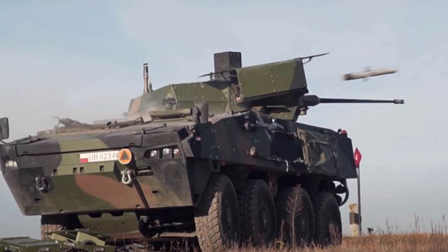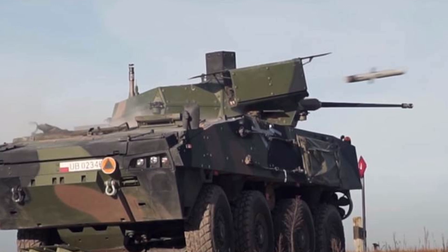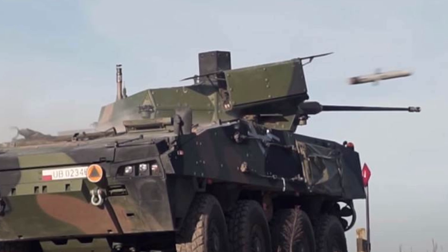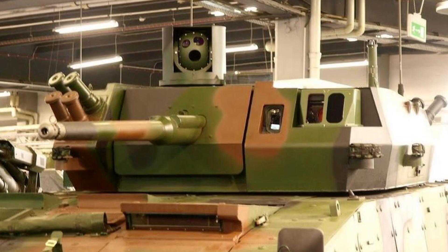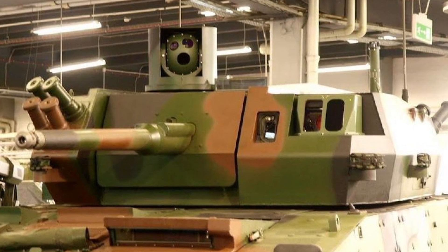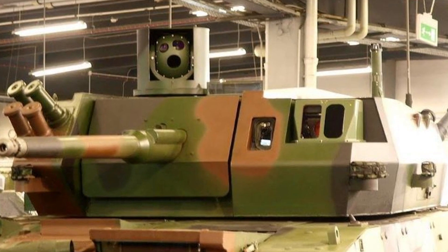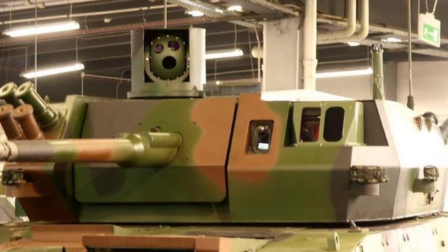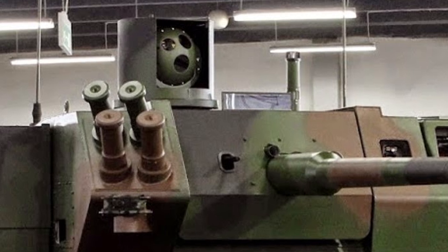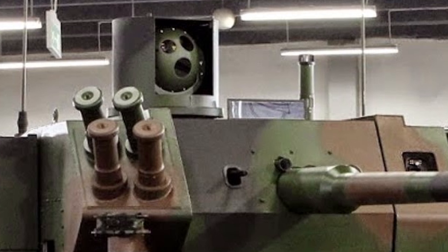In conclusion, the ZSW-30 turret represents a significant leap forward for Poland's armored combat vehicles, offering a blend of advanced technology, modularity, and firepower that is well-suited for modern warfare. Its successful integration into the Polish armed forces, along with the potential for future development through partnerships with foreign IFV manufacturers, positions it as a key element in Poland's military modernization efforts. As the competition for the PL-21 contract unfolds, the ZSW-30 turret will likely play a pivotal role in shaping the future of Poland's armored forces.